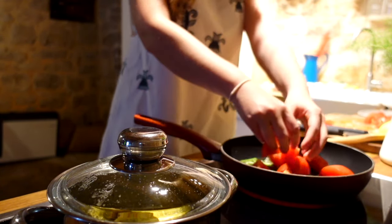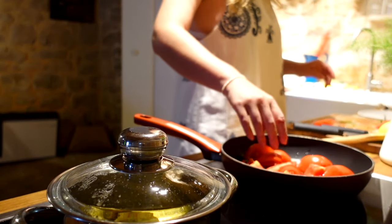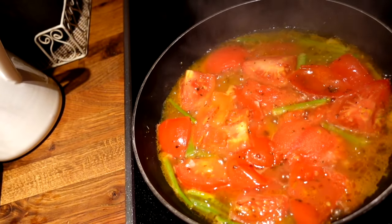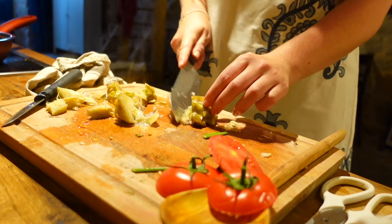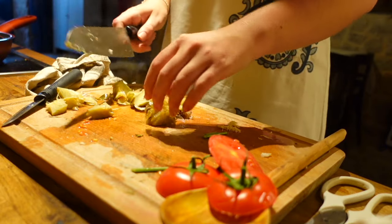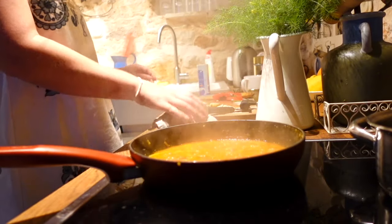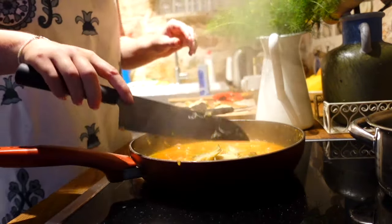Cook the sauce on medium-high heat, stirring occasionally, and use the back of a spoon to crush the tomatoes. Once the artichokes are gorgeous and tender, remove from the pan and roughly chop. Add to the sauce and stir gently. Make sure everything is evenly distributed and cook for another couple of minutes to incorporate the wonderful flavors of the artichoke.